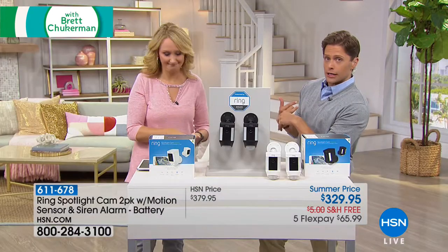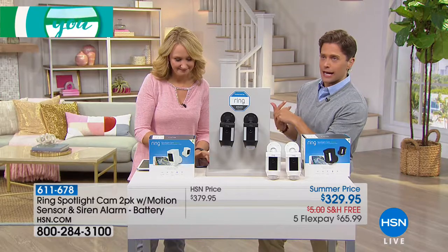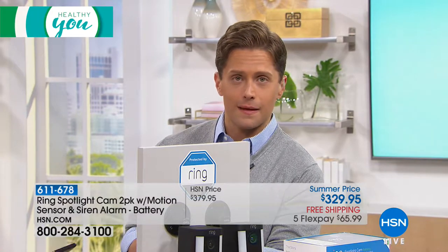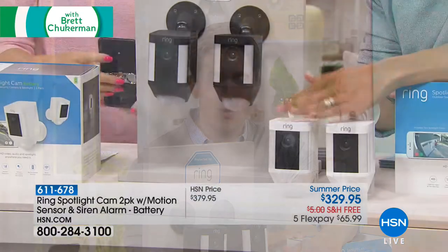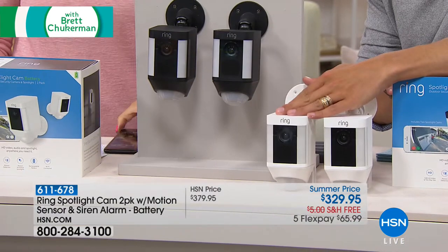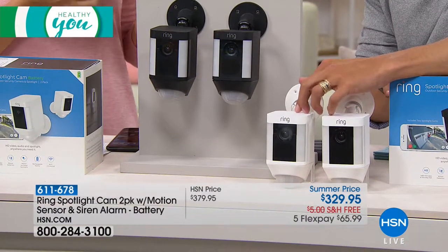You can be halfway across the country and talk to somebody showing up at your door, set an alarm off immediately to send them running, turn on a light to get a crystal clear shot of their face — and no wires, no cables, no contracts, no future costs, no installation hassles whatsoever.